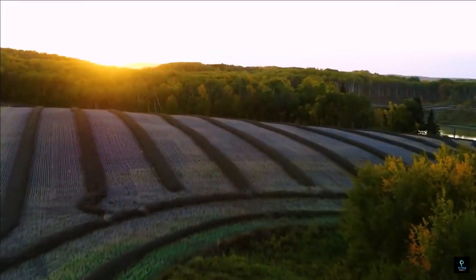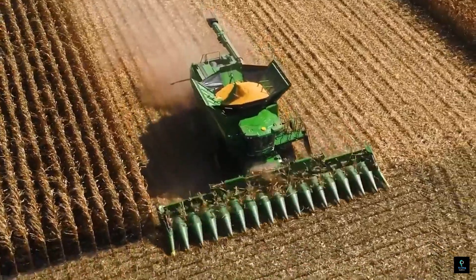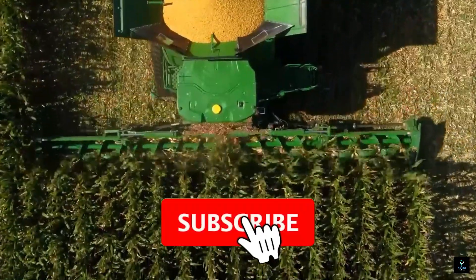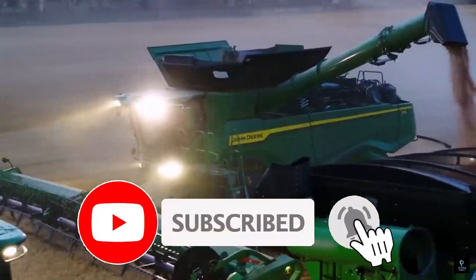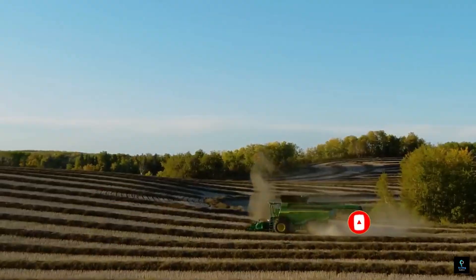Thanks for watching Exciting Machines. If you enjoyed exploring these massive agricultural machines, be sure to hit that like button and subscribe for more incredible machinery content. Don't forget to click the bell icon so you never miss an update. See you in the next video.